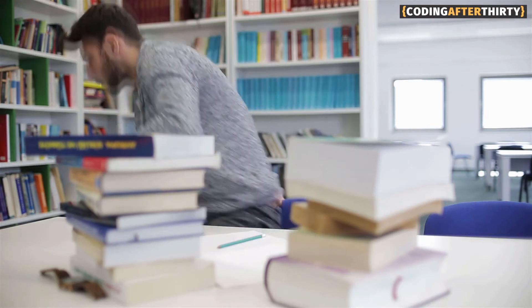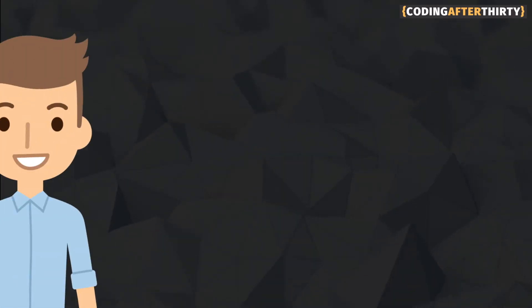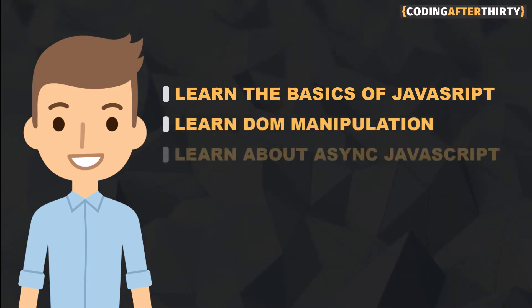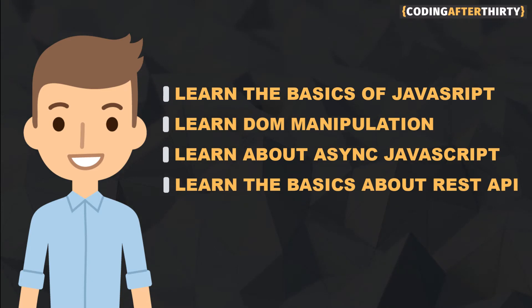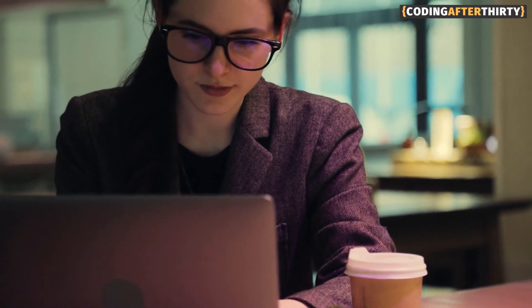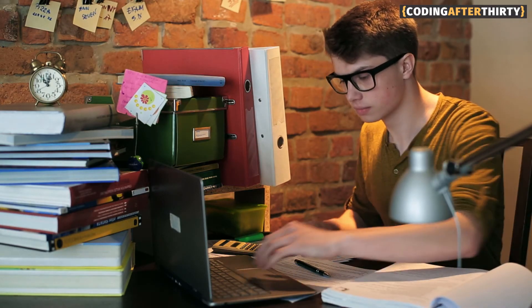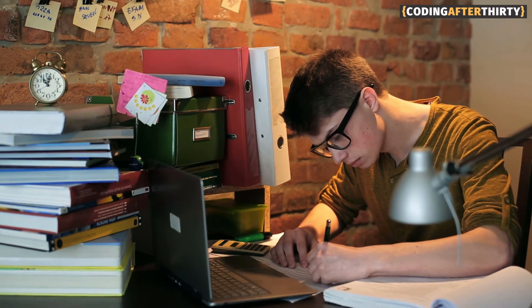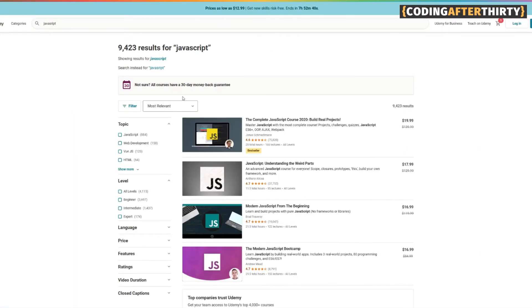Once you finish that project, after you completed your course, only then should you move on to your second course, which should be basic JavaScript — covering the language itself, introducing you to DOM manipulation, as well as teaching you some of the basic ways of working with asynchronous data and making API calls so you could have some data to work with and display on the screen. After you finish that JavaScript class, regardless of which projects you did, the next thing you need to do is the same thing as you did with HTML and CSS: create a separate project where you're not copying somebody else's work. It's something you're doing on your own — your idea — completed from start to finish. Do not move on to another course until you finish that JavaScript project.